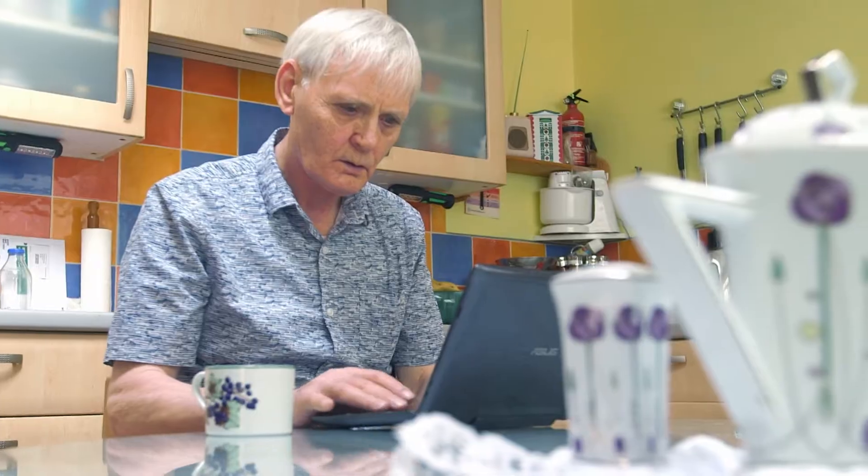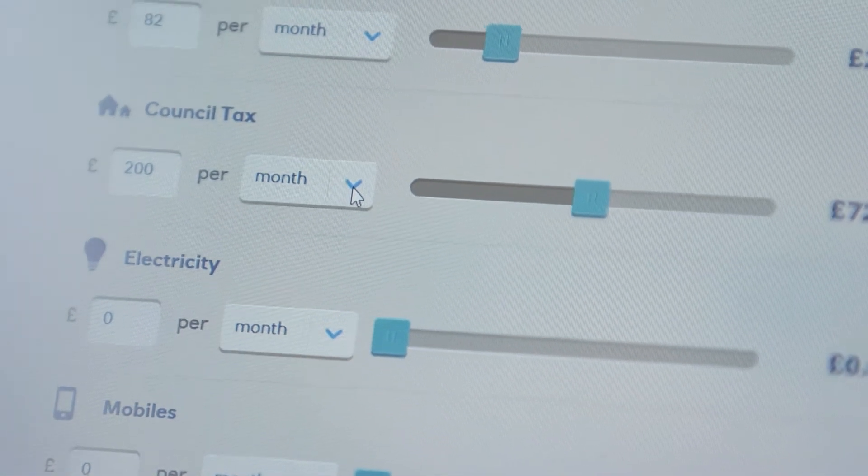I'll go into a laptop maybe once a month, I'll check the rewards that I'm owed, I'll check the bills that's been paid and so far everyone's run very, very smoothly.